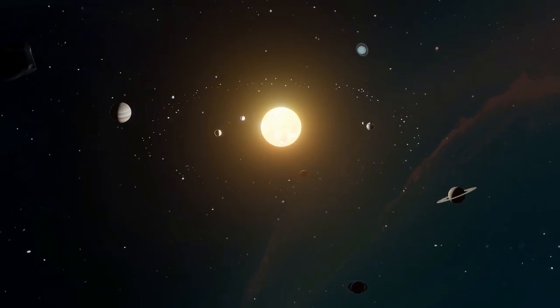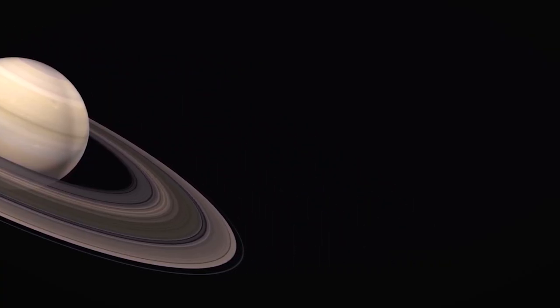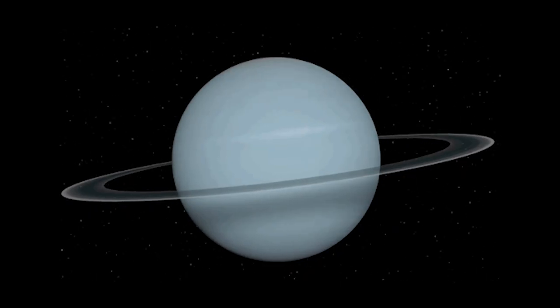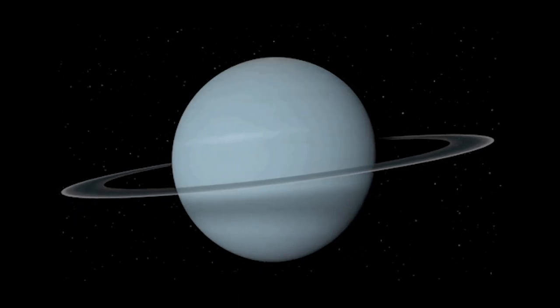Next up is Uranus. Though we all laughed at it as kids, Uranus is the seventh planet from the sun and truly one of the most beautiful as well. Uranus is an ice giant — most of its mass is a hot, dense fluid of icy materials above a small, rocky core. Uranus has 13 known rings; the inner rings are narrow and dark, and the outer rings are brightly colored. Uranus is unique in that it rotates on its side. While it's still a deadly gas giant, Uranus is one of my favorite planets, simply based on its beautiful blue hue.